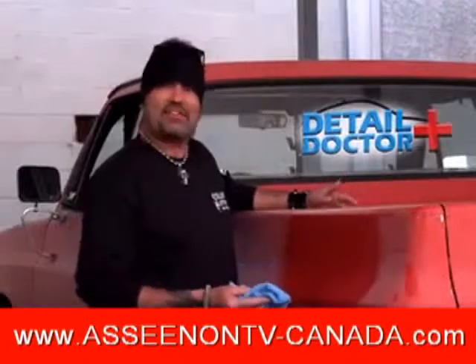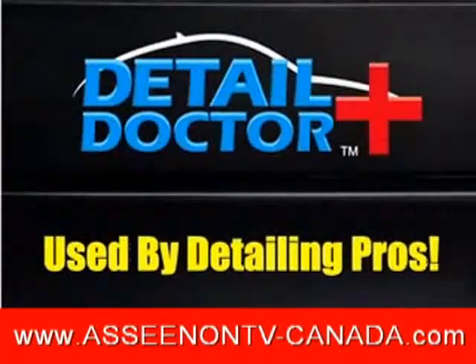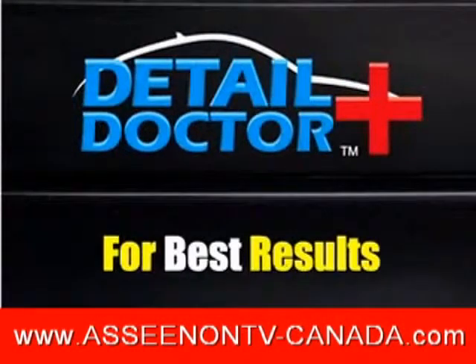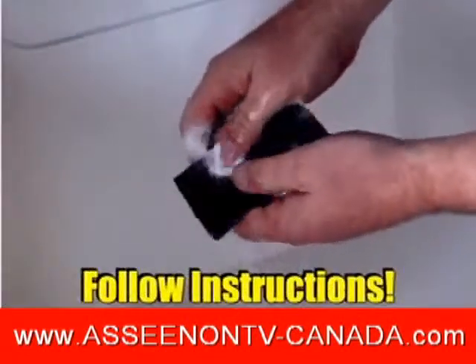Faded body? Just a touch of Detail Doctor and a light buff restores the shine every time. Detail Doctor is used by detailing pros. For best results, make sure you shake it up before and during use. And for cleanup, just follow the instructions.